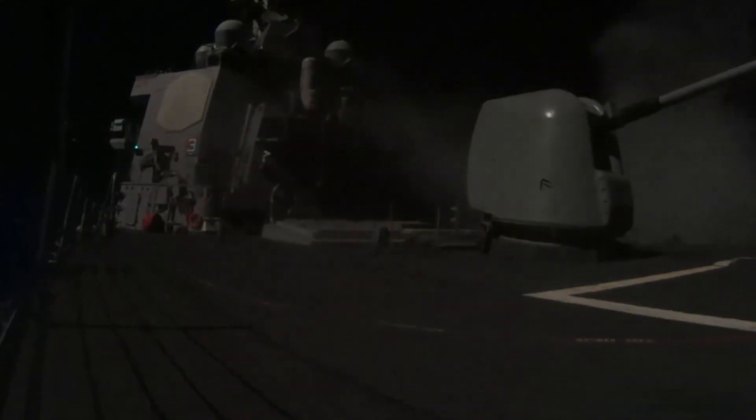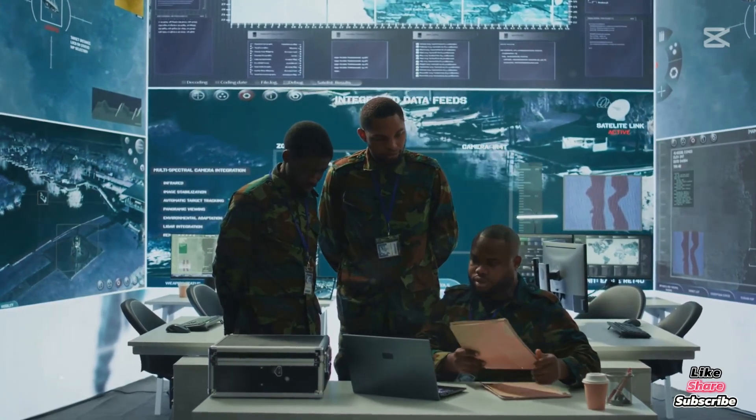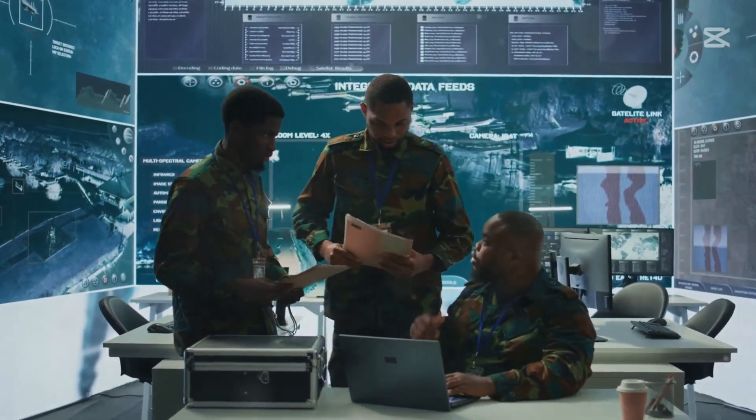And ERMV-4 isn't just theoretical. During RIMPAC 2024, the Fitzgerald made history by launching the first naval strike missile from a U.S. destroyer, all while running this new AI system in the background, keeping tabs on every bolt and bearing.